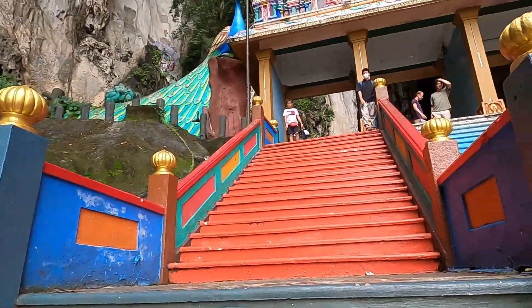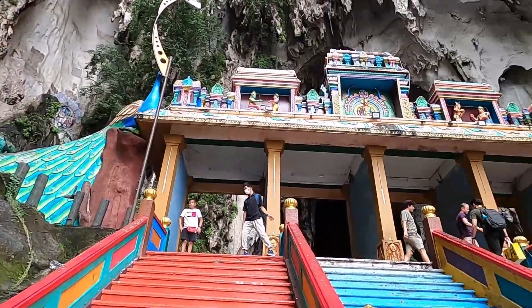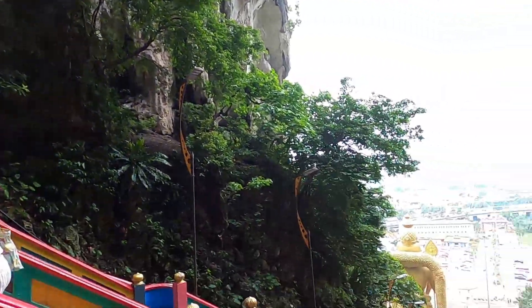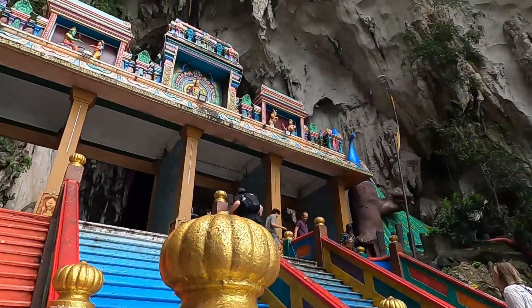As I'm climbing up these stairs, unfortunately I've yet to see the monkeys. I think they're hiding right now because it's raining and drizzling. Let me just show you — give you a little 360 degrees. There was a statue over there almost at the top, I believe. So let's keep on going.